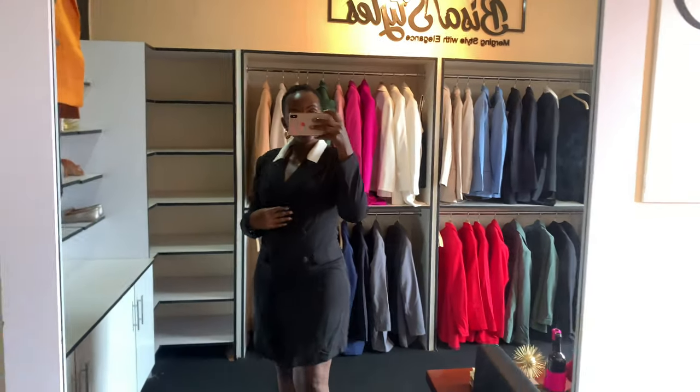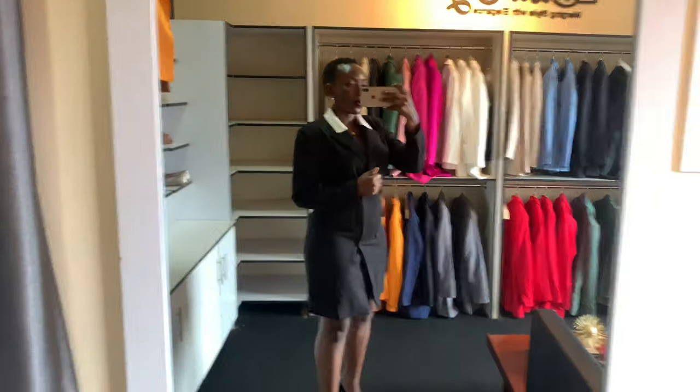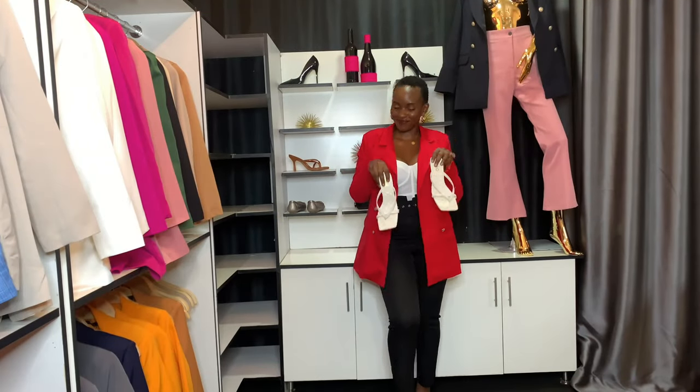Look number one is this dress blazer. This can go to the office, this can go on a date, depending on where you want to rock it — it's an all-time piece.